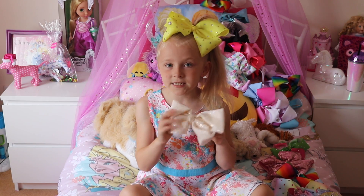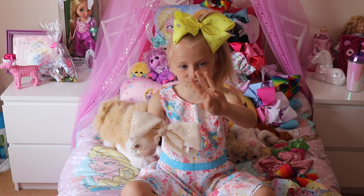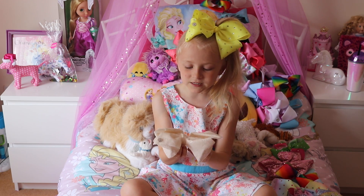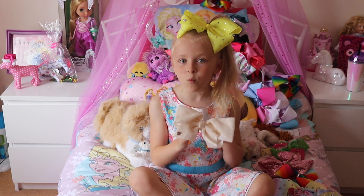Here's a sequin Jojo bow, which is good for weddings, and it's my third favourite. It's just really nice, and it's good for weddings.